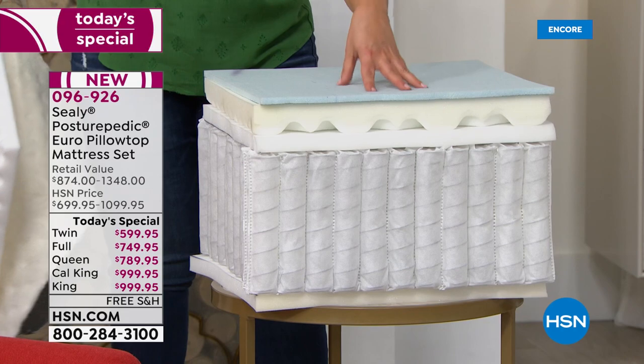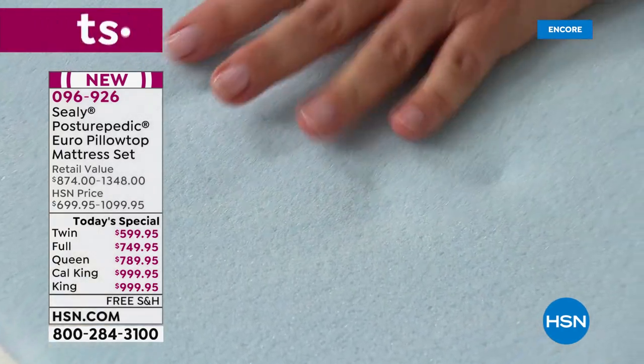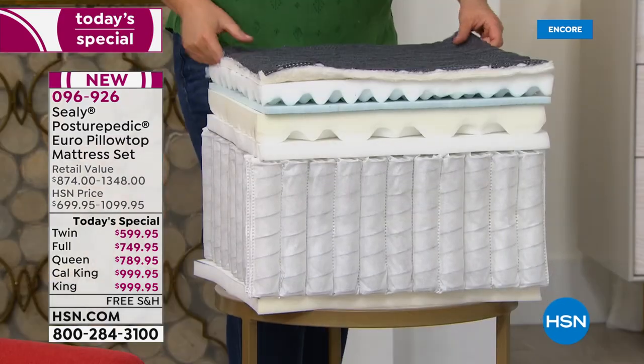I want to talk about this fabric — it's a Midlock highly stretchable fabric. It stretches pretty extensively, which means it actually helps reduce pressure off the surface of the mattress. When you sleep on your side, you're concentrating a bit more weight into less space, and that cover is moving with you — it's very supple, very soft to the touch.